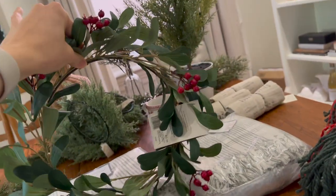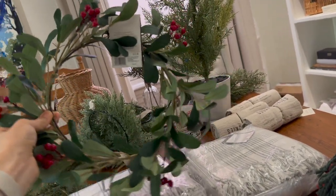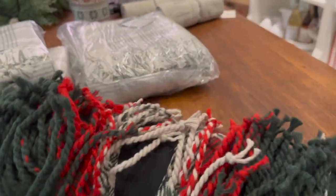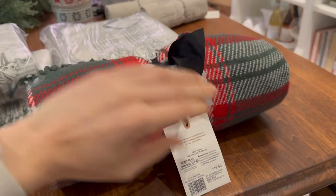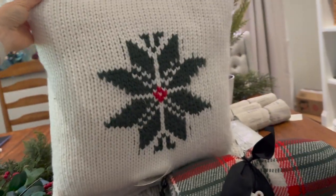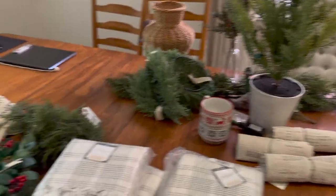I got this to hang in the window of my office — I thought it was pretty cute. There's also this cute blanket from the Hearth and Hand collection, and I got this pillow to go with it. Those are going to go in my office as well.